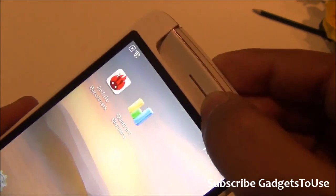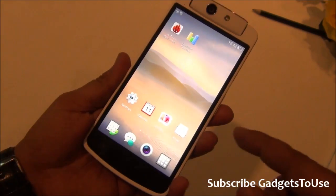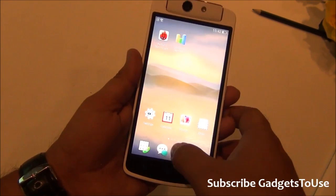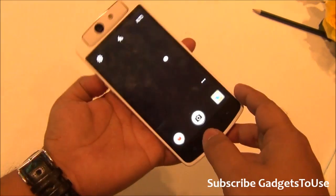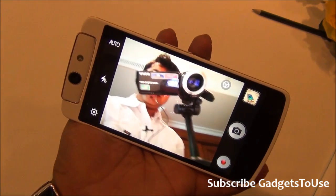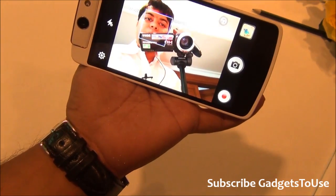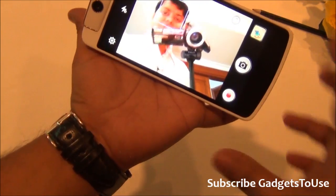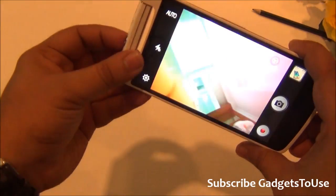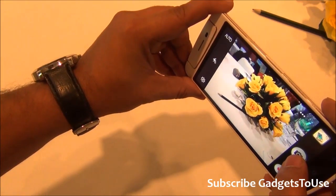On the front we have the rotating camera module. Once you rotate it, the camera should launch automatically, though that option doesn't appear to be enabled on this unit right now. This single camera can act as both a front and rear camera — you can do high-quality video chats using it as a front camera, or rotate it to use it as a rear camera.